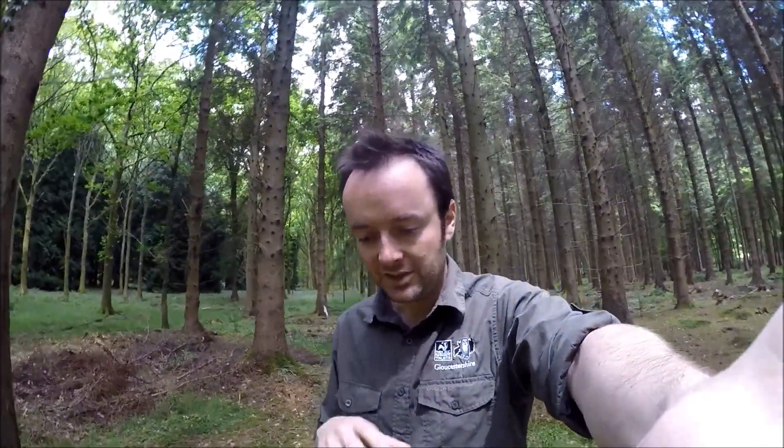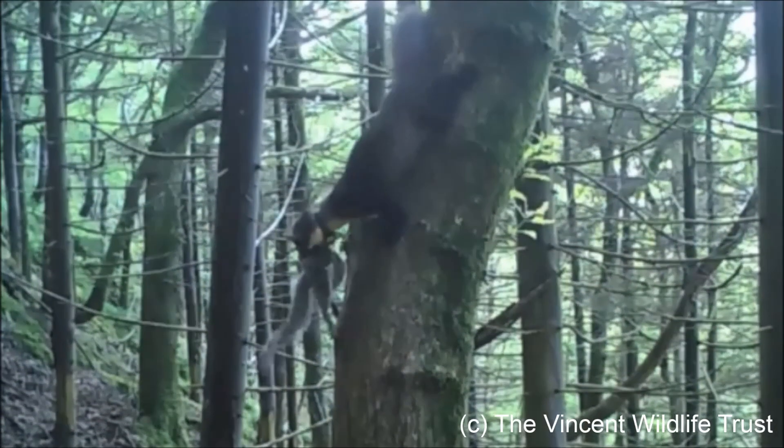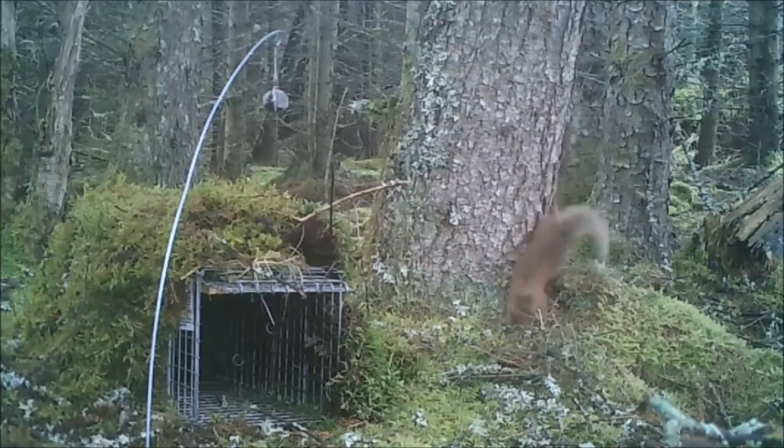Finally, pine martens might have real impacts on grey squirrel numbers. In central Ireland, because of pine martens, grey squirrels have now been lost from six counties, which has allowed the red squirrel to come back — an exciting potential future perhaps for the Forest of Dean and Wye Valley.